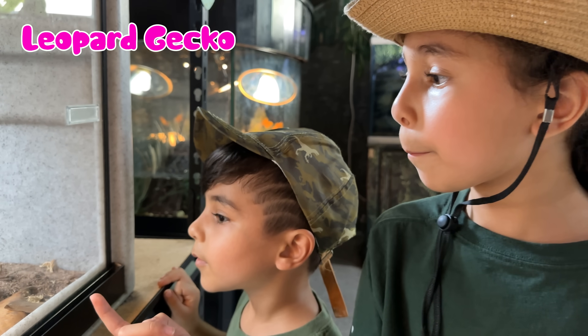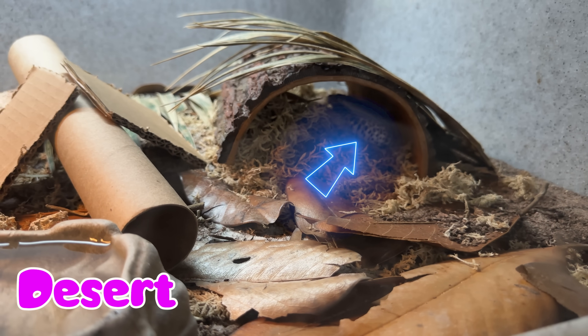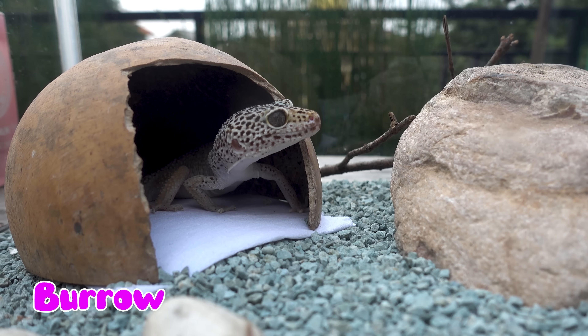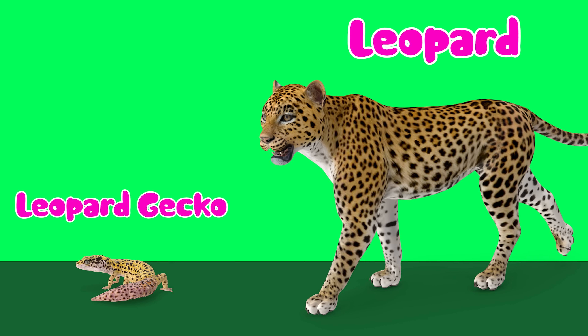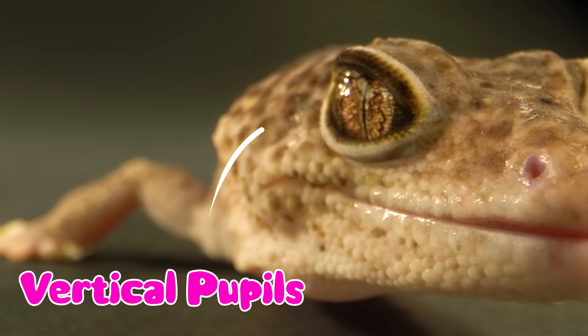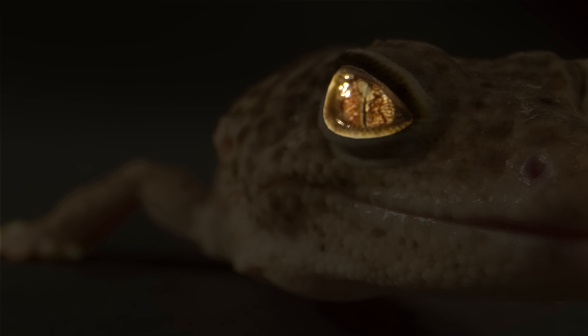Look at the Leopard Gecko in the cave! They live in dry areas, like deserts. They are good at hiding in small burrows. Leopard Geckos have spotted patterns on their skin, which make them look like little leopards. Leopard Geckos have special eyes with vertical pupils, which helps them see well in the dark.